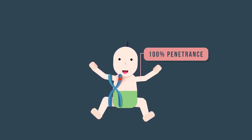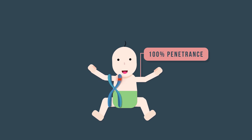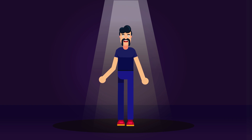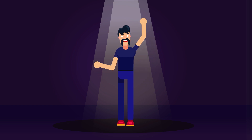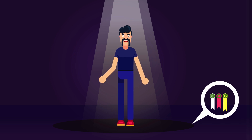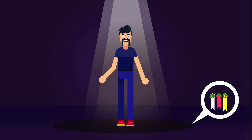Another important feature is its penetrance, close to 100%, meaning that almost all people with the mutant gene will develop the disease. Symptoms typically arise after the age of 35 to 44, and the age of onset depends on the number of repeat counts of the mutation. Symptoms may arise in childhood itself if the repeat count is very high.